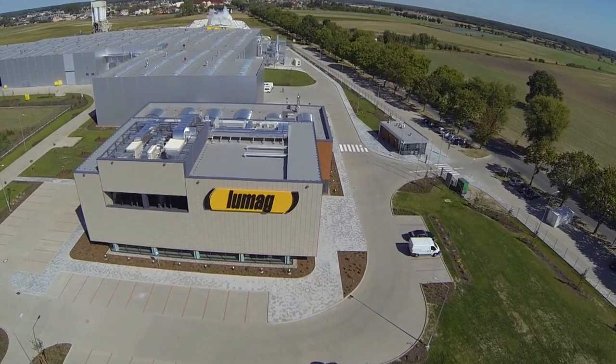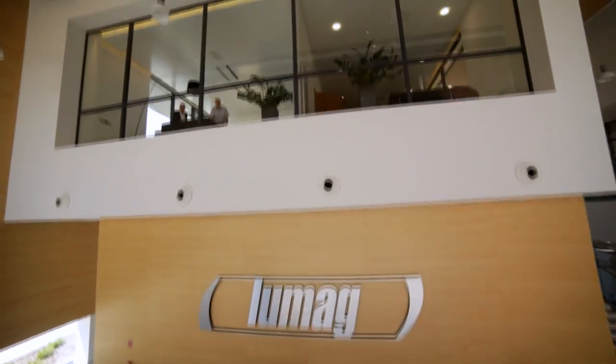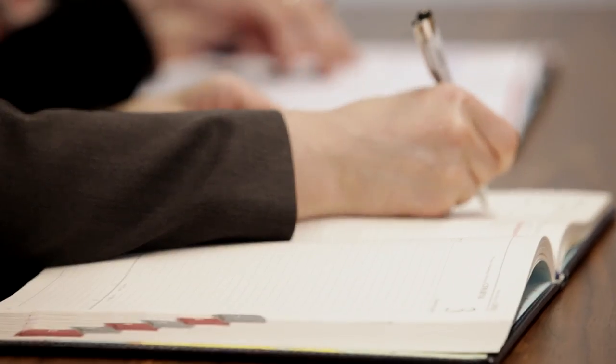A modern and functional office building, a reception hall, comfortable spacious offices and conference rooms — this all guarantees comfortable working conditions and, above all, a fast and comprehensive service for the customers of Lumag.